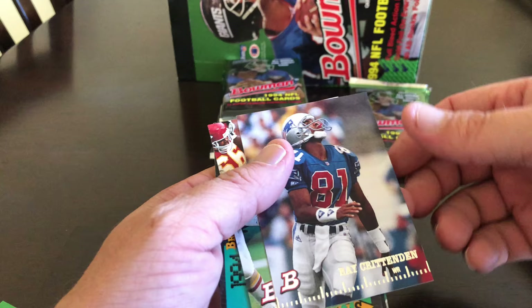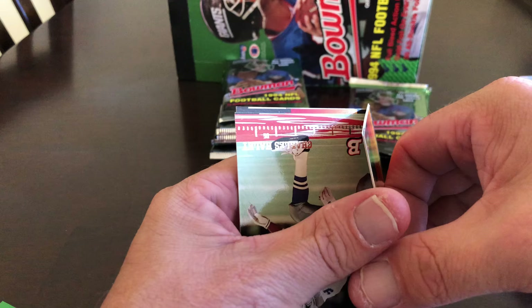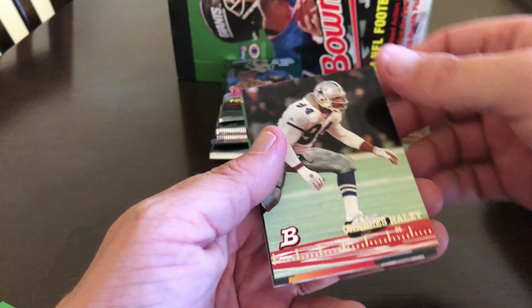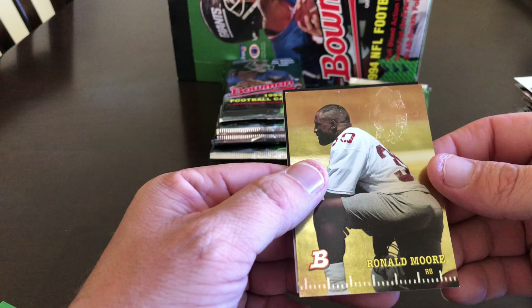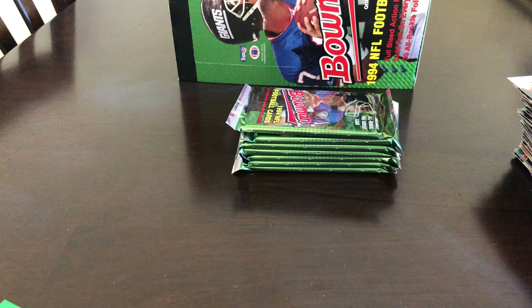Ray Crittenden, Marco Coleman, Willie Davis, Buckner and Rob Moore, Charles Haley, William Floyd. Our foil is Ronald Moore. Doug Nussmeyer and Jim McMahon. As far as football teams go, the Bears are unfortunately my favorite — as I am from Chicago, not where I currently live. Hardy Nickerson, Cortez Kennedy.